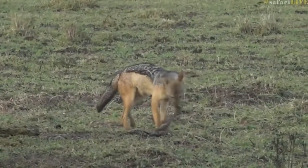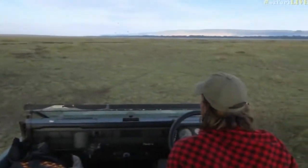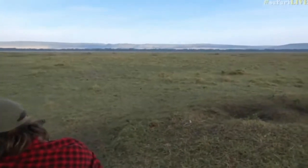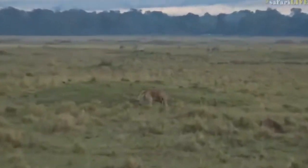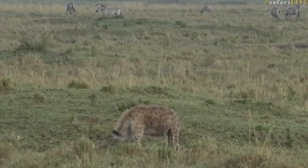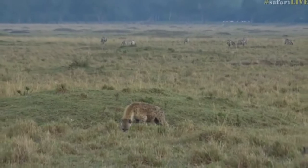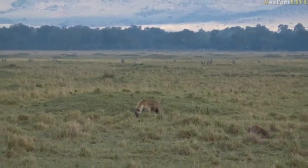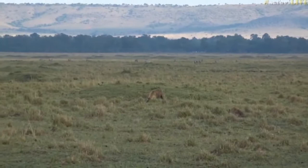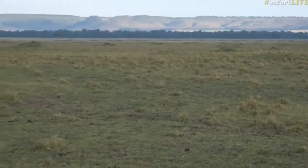There are some hyenas still munching on what's left over. Off to the right, I think it's a wildebeest — let's go have a closer look. There's some zebra in the background as well. There's just so much happening in this area at the moment. I'm trying to see if I can see any bits of carcass around that might tell us what the hyena and jackal are munching on.